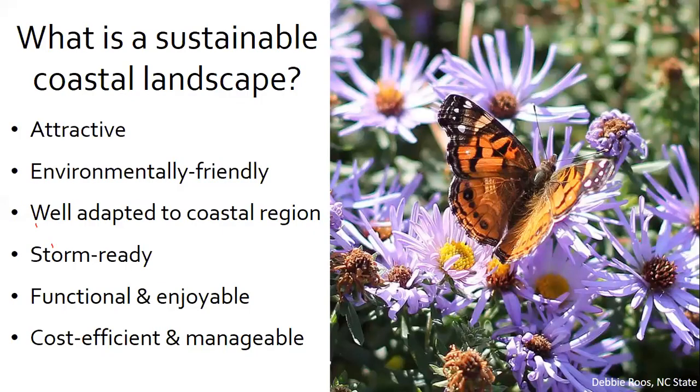Christy and I are going to get into the nitty-gritty of what we mean by a sustainable coastal landscape. When thinking of nature-enhancing landscaping, we're defining it as a landscape that's attractive, environmentally friendly, well adapted to the local coastal region, storm ready, functional and enjoyable, and cost efficient and manageable. Research has shown that our landscaping choices are frequently based on what we think others like.